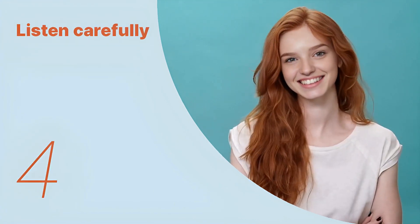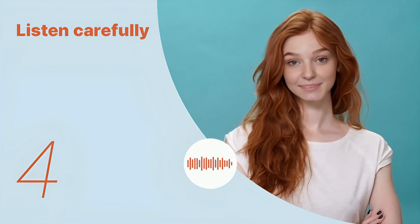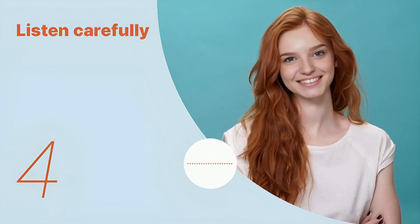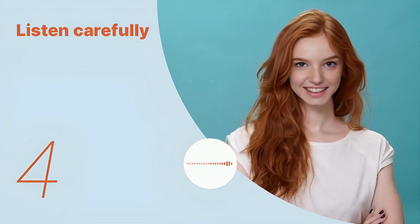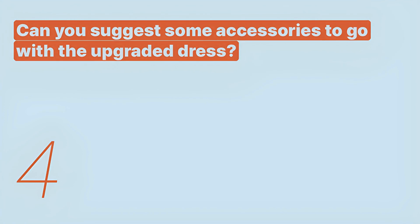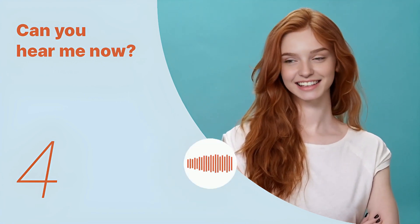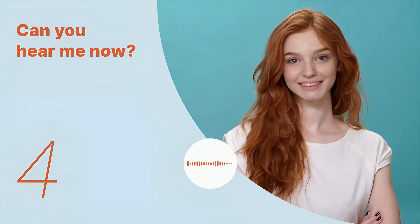Let's listen to the next conversation. Can you suggest some accessories to go with the upgraded dress? Listen again with subtitles. Can you suggest some accessories to go with the upgraded dress? Listen carefully without subtitles. Can you suggest some accessories to go with the upgraded dress?